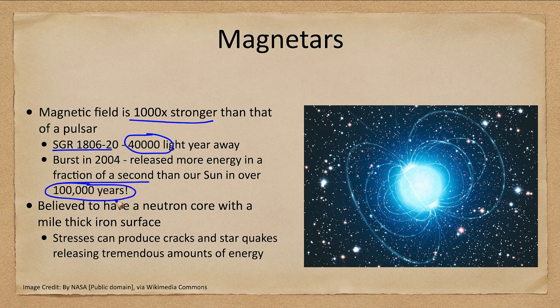So there are tremendous amounts of energy. It's thought that magnetars might have a neutron core — a neutron star at the core — but with a mile-thick iron surface above it. Think about the intense gravity: you could not stand on this surface; you would be crushed flat. Stresses within that iron surface produce cracks and starquakes on a scale unimaginable compared to earthquakes here on Earth, and that can release tremendous amounts of energy out into space.